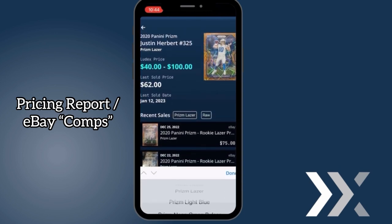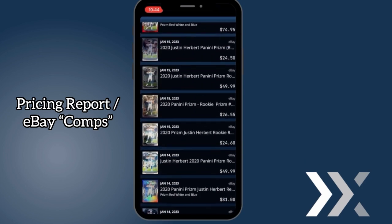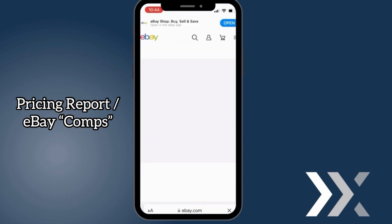You can even check out sales for any other parallel of that card, allowing you to compare prices of other variations and parallels as fast as ever. Even if your card is raw, you can still check the last eBay sales of graded cards. Just click on any sale you want and it'll take you directly to the listing.